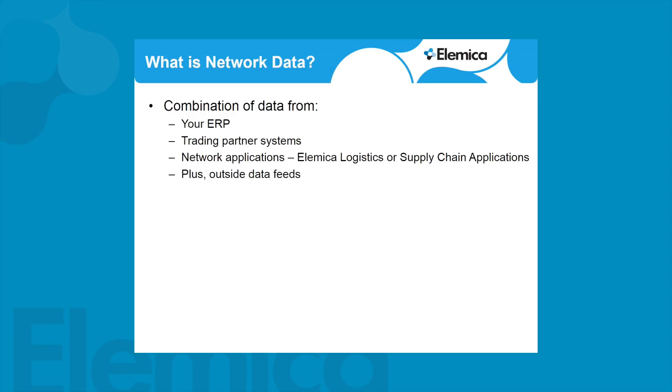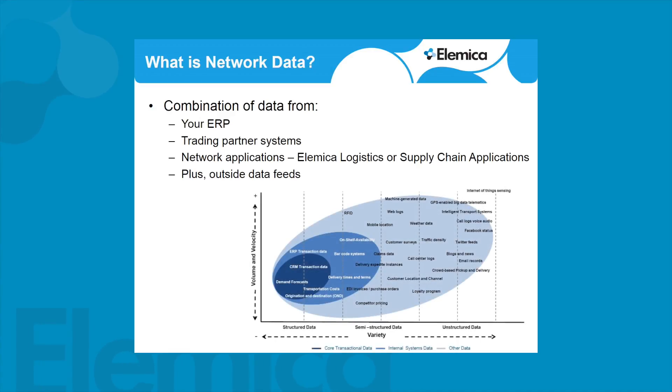Let me start by defining what network data is. I find it's a combination from your ERP system, your training partner systems, network applications like Elemica's Logistics or Elemica's VMI applications, plus outside data feeds. In the graphic there, the transaction data is the darker ones in the lower left. It tends to be structured data, and then as you move out to the right, you get more into various non-structured sets of data. Elemica's model is to connect the structured data from the ERP, the trading partner systems, and network applications — that's the hard data in our next generation network — and add outside data feeds into that.